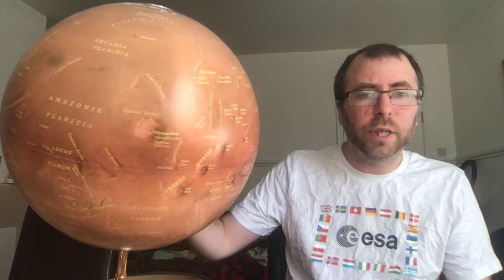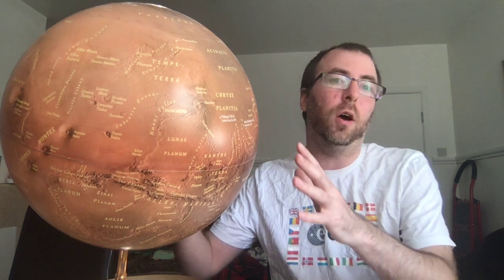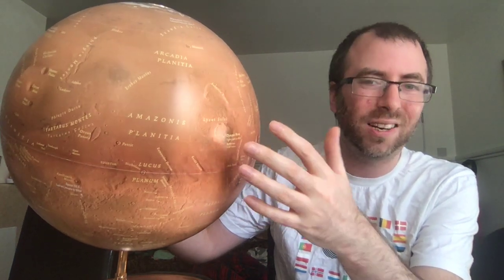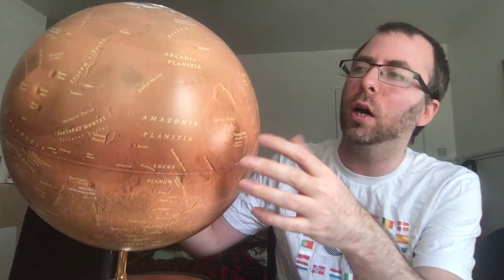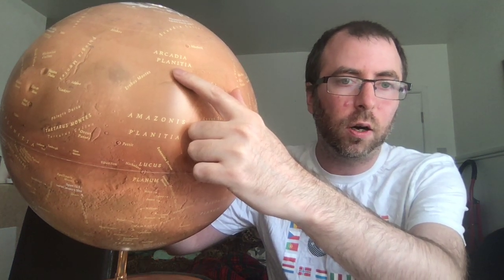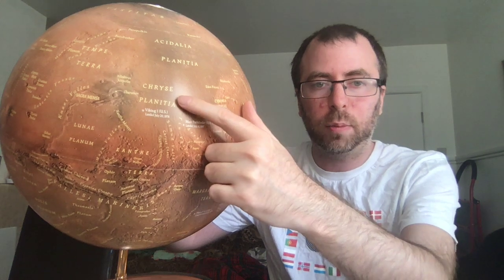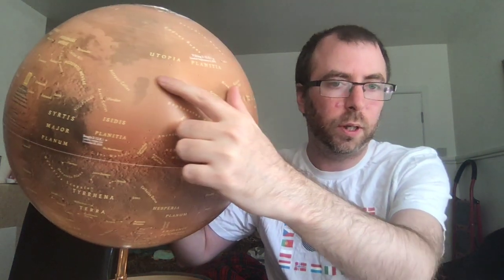One of the most striking physical features of Mars is the striking difference in elevation between the Northern Hemisphere and the Southern Hemisphere. The Northern Hemisphere is mostly low-lying plains — smooth plains that were potentially formed by volcanic activity a long time ago. That's why in the Northern Hemisphere you'll see most of the geographic features are planitias: Arcadia Planitia, Amazonis Planitia, Acidalia Planitia, Chryse Planitia, Utopia Planitia, etc.